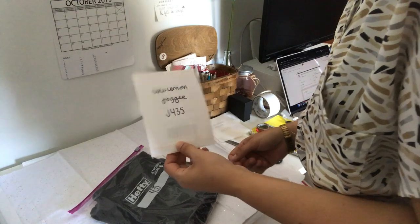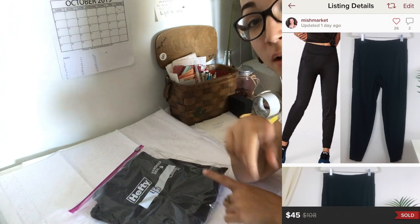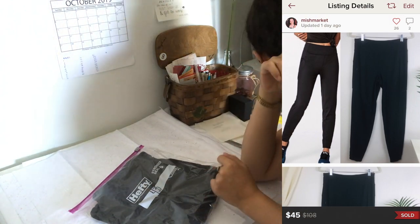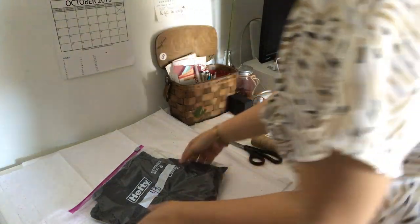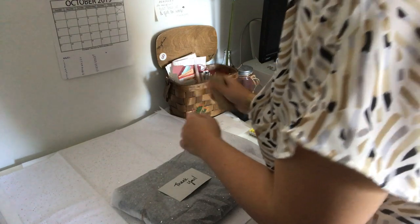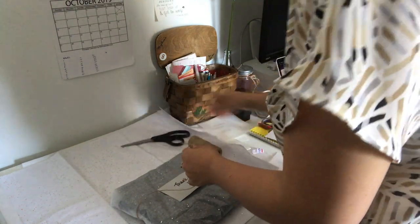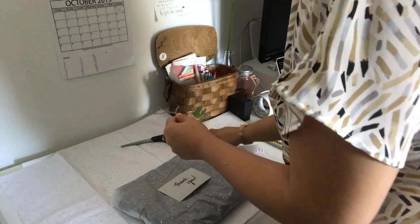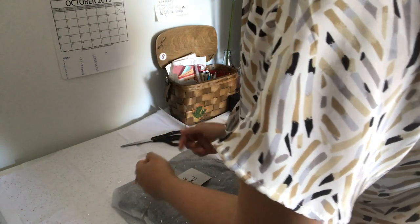These are some Lululemon joggers — they're really comfy. These sold for $45 and my earnings were $36. That was another offer I received; there was no shipping discount. I normally listen to a podcast when shipping, but I figured it'd be easier to film at the same time.